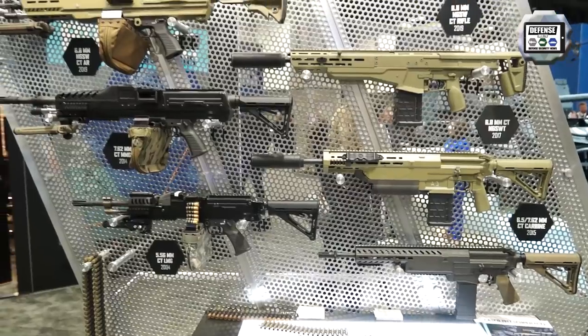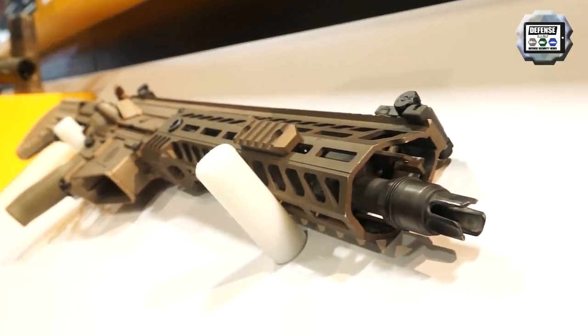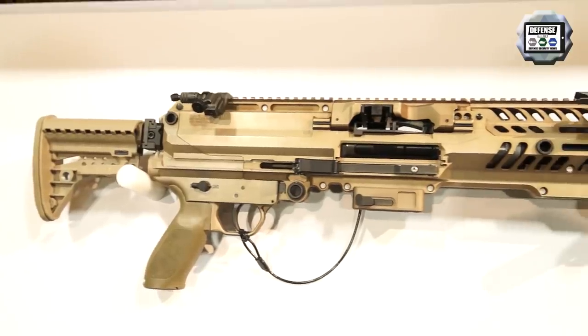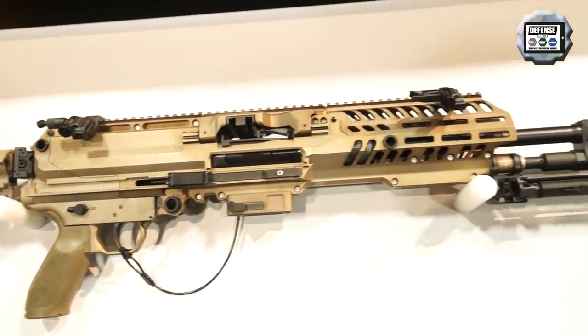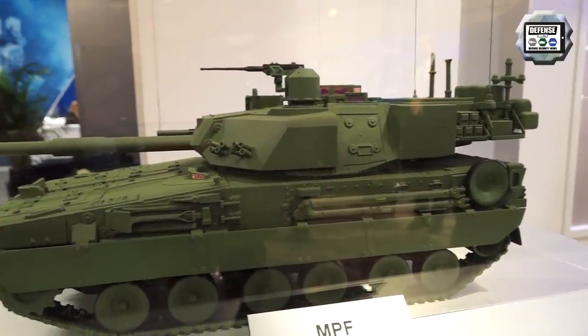We will also cover the Infantry Squad Weapon System, a new weapon in 6.8mm caliber, including small arms such as assault rifle and machine gun, a new Shorad air defense system, and the light tank programs for the US Army.